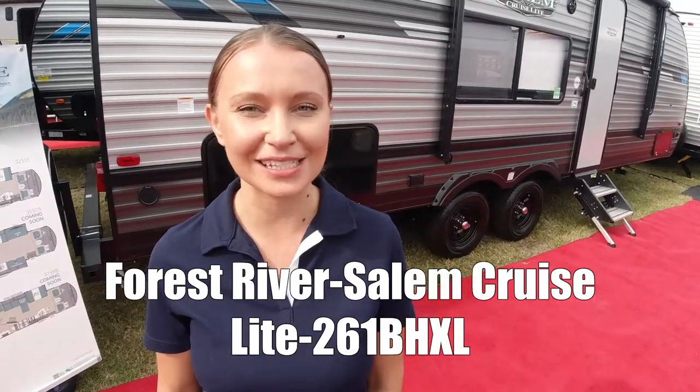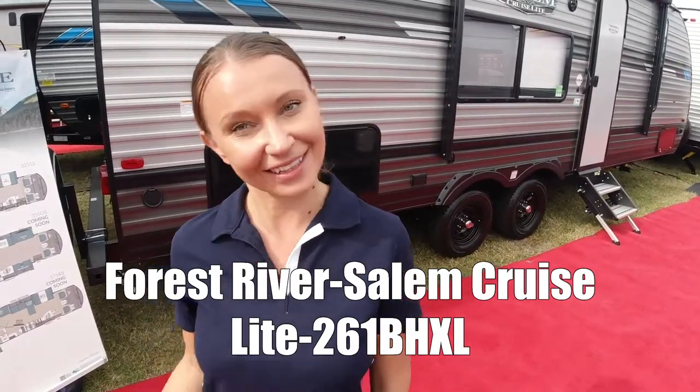This is the Salem Cruise Line 261BH XL. Let's come take a look.